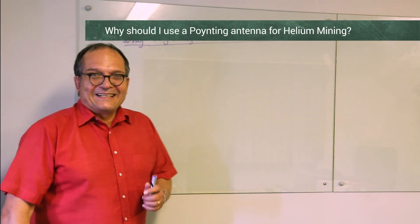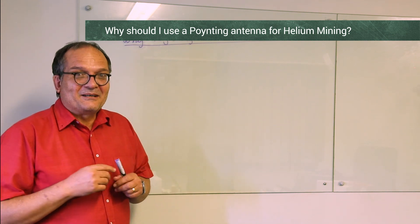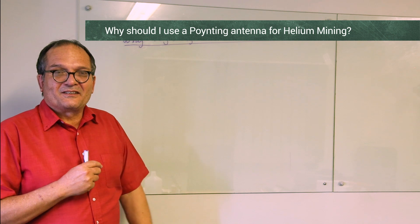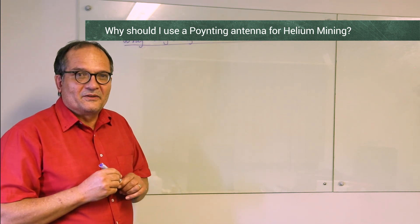Hi everyone. Lately Helium is hitting the waves and I'm excited about it myself. One of the questions is: we're now starting to get people using pointing antennas for Helium, and the real question is why would you use pointing antennas for Helium?